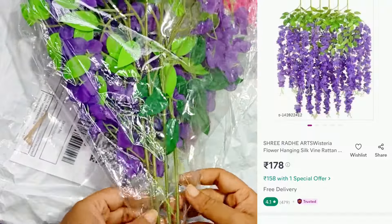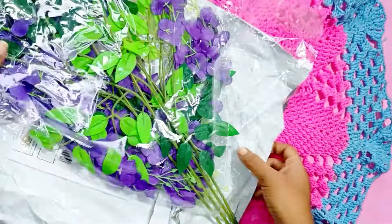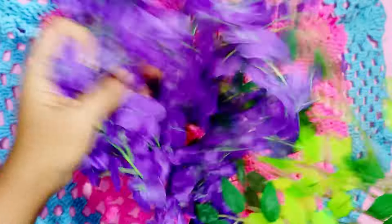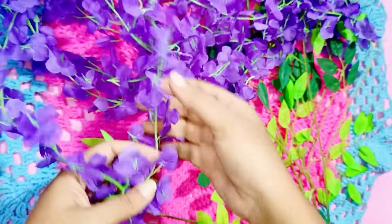Next are these purple hanging flowers. The price is quite affordable — I got them for around 170 rupees only. They come in a pack of four and are available in a variety of colors like white, yellow, pink, red, and blue. I chose purple because it's my favorite color and I didn't have any other flowers in this color.